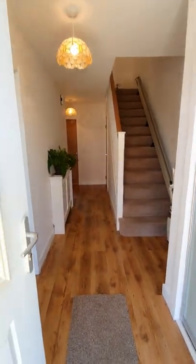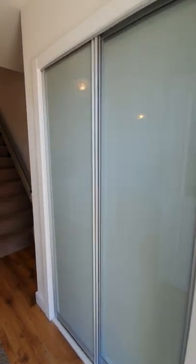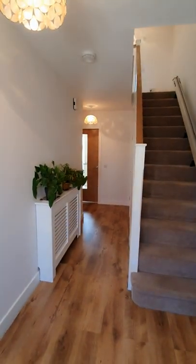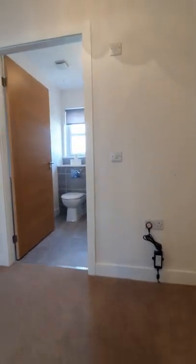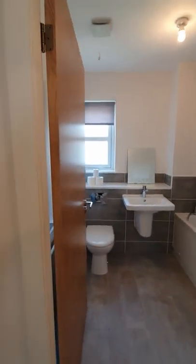Through the front door, the first thing you see when you come in is a nice welcoming hallway, and you've also got storage to the side in these cupboards. One thing about this property — it has plenty of storage. We're going to go upstairs first and look at the three bedrooms and the bathrooms. You do have a WC downstairs and we'll go through that in a minute.